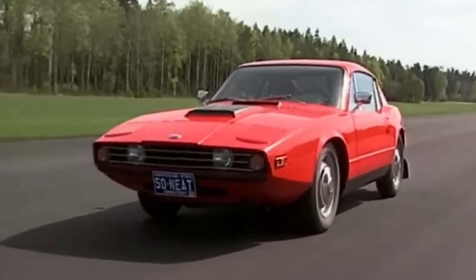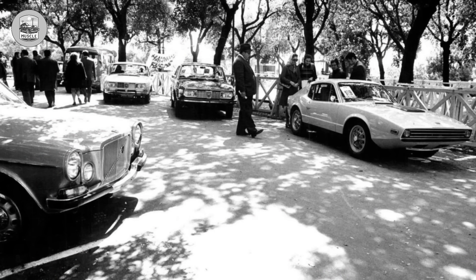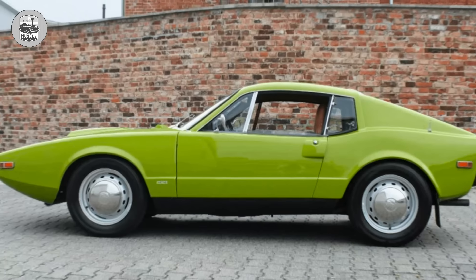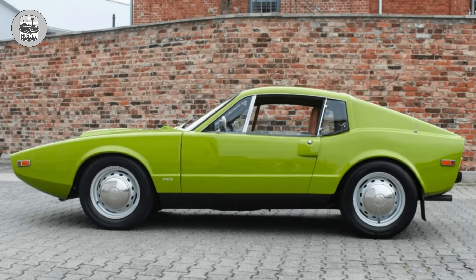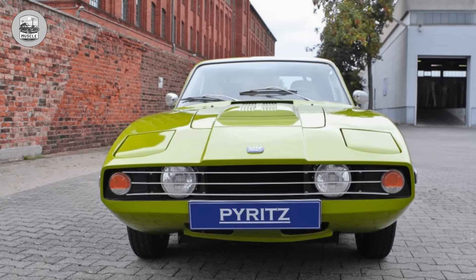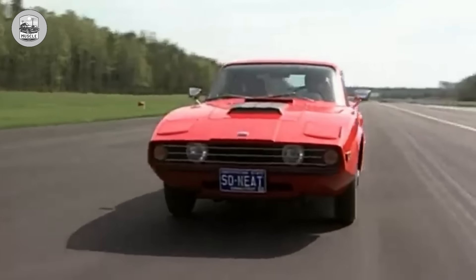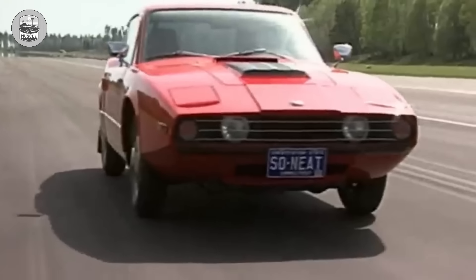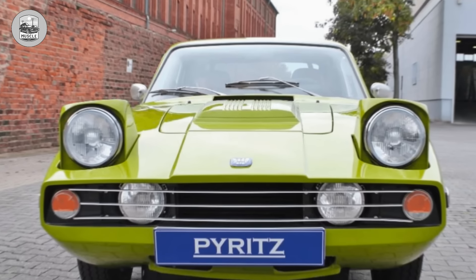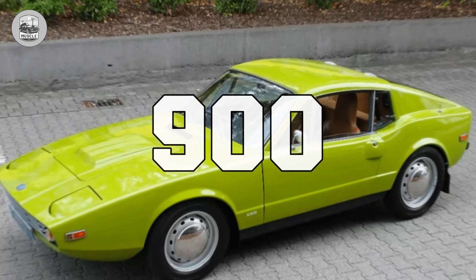1970 Saab Sonett III. The third-generation Sonette was designed with American buyers in mind, featuring a ridiculously elongated front overhang. This exaggerated schnozzle was further accentuated by a large 5-mph bumper. The awkwardly curtailed tail contrasted sharply with the long front, creating unbalanced proportions. Consequently, Americans didn't take Saabs seriously until the 900 came along.